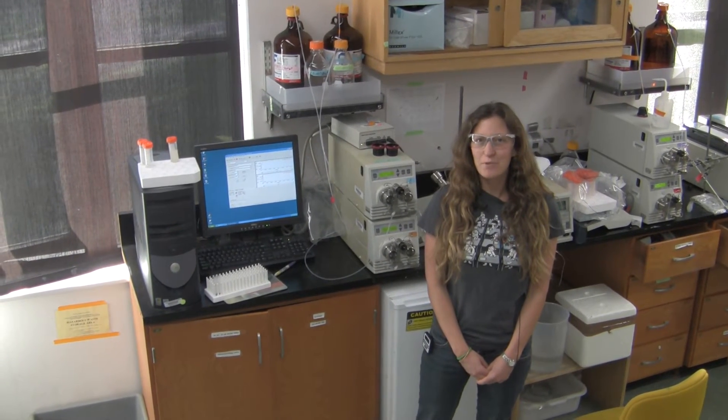Hi, I'm Mariah Sandy and I am a graduate student in Allison Butler's lab. We are interested in iron acquisition by bacteria, and in particular our group looks a lot at marine bacteria.